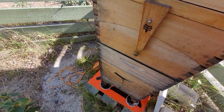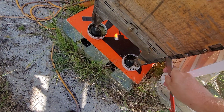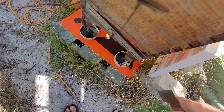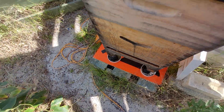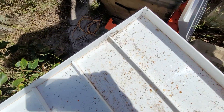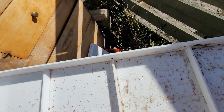It's a beautiful day. There might be some wax moth, I think.